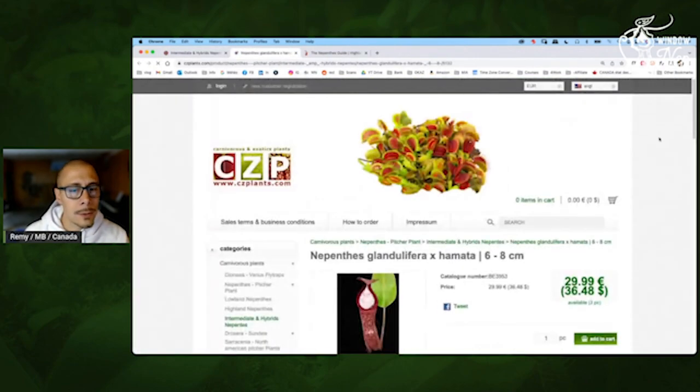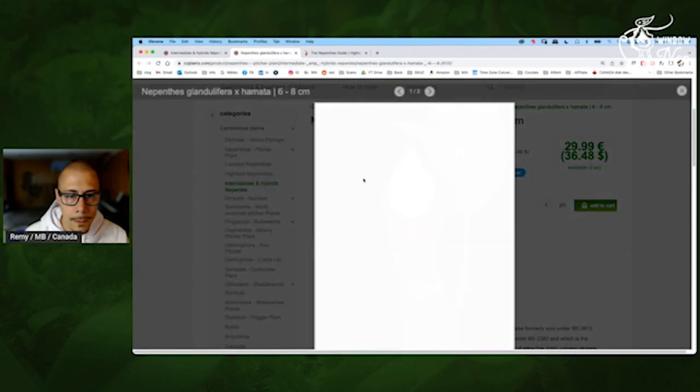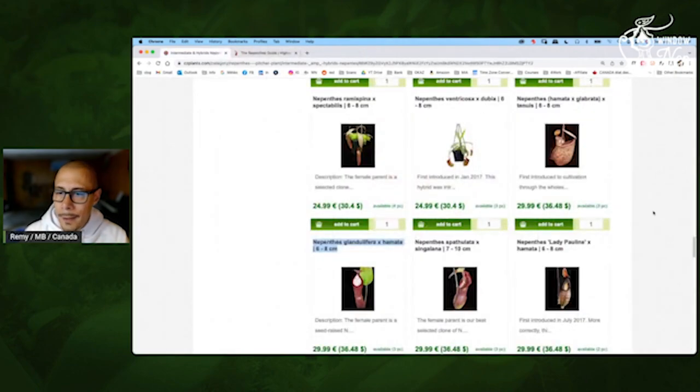This one is interesting — very nice. The peristome, the color, the fact that it's really light, almost white inside. This one, definitely I would take it.